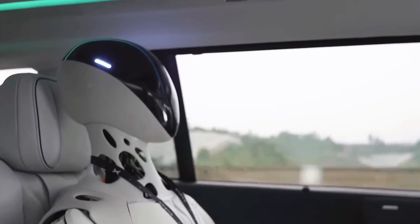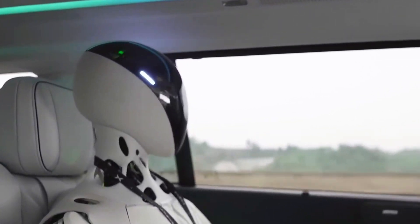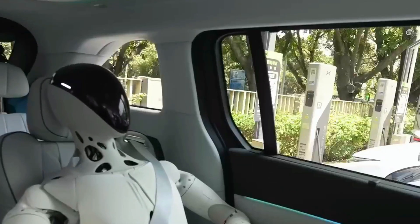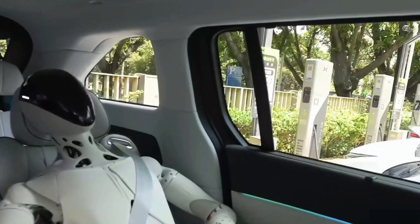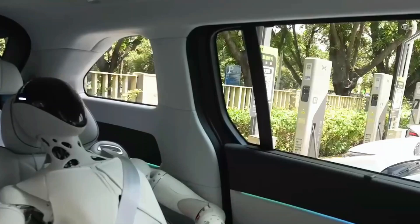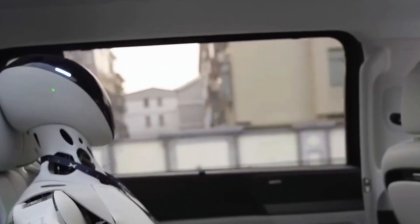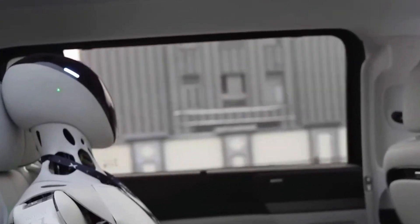Xpeng's not stopping at factories either. They see Iron answering questions in showrooms, handing out brochures at events, even working at front desks helping customers without ever rolling its eyes. Eventually, they want this robot in homes — organizing your stuff, helping out with chores, maybe even reminding your kids to finish homework.